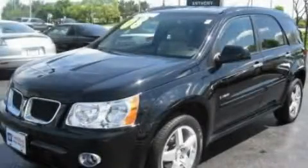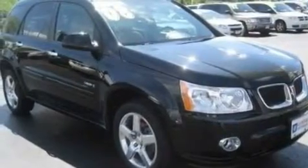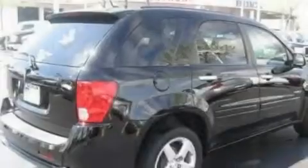This is a 2008 Pontiac Torrent, a car-like ride in space like an SUV. It has a 3.6-liter six-cylinder engine and an automatic transmission.